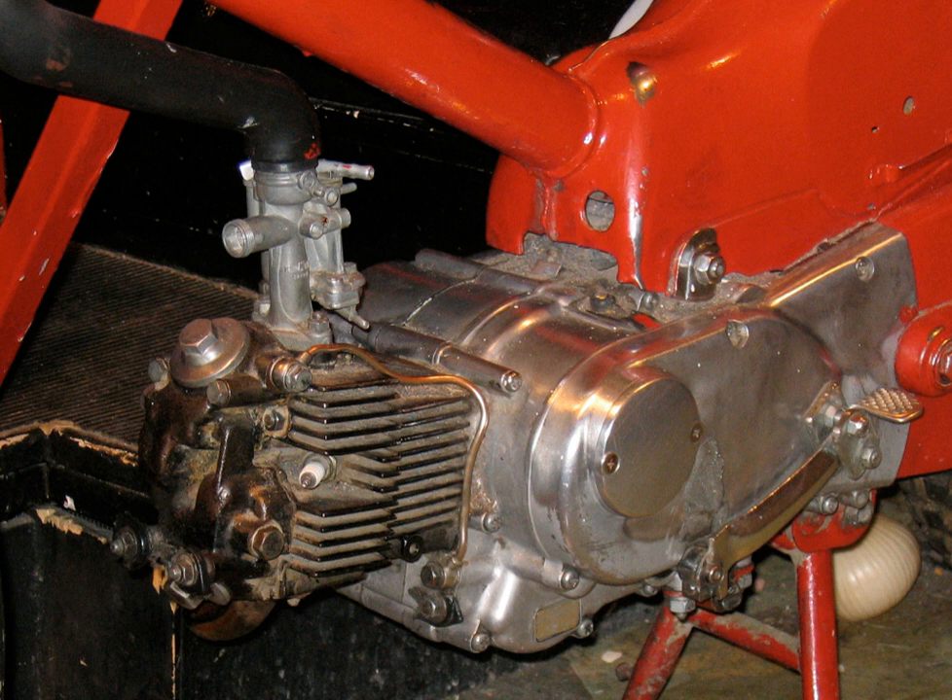In a flat twin, or boxer, engine the cylinders are horizontally opposed. The boxer has perfect primary balance, and only a small rocking couple, and unlike a V-twin, regular firing intervals, producing very low vibration levels, without the use of counterbalance shafts. They are usually mounted with a longitudinal crankshaft, with the cylinders protruding into the airstream, so that a flat twin can satisfactorily be air-cooled.